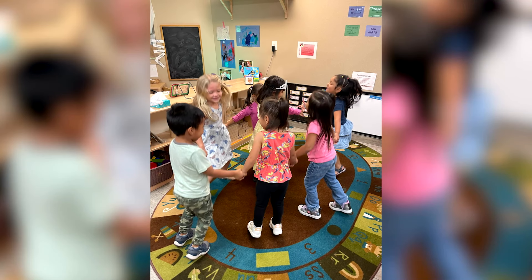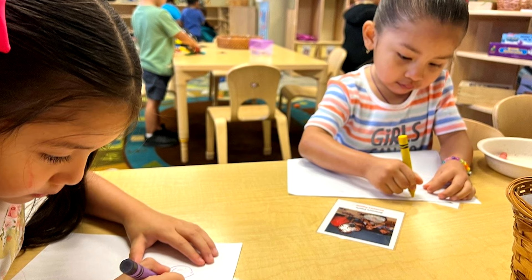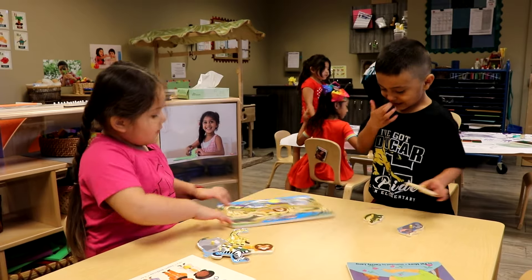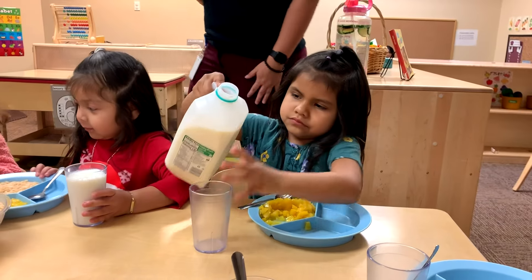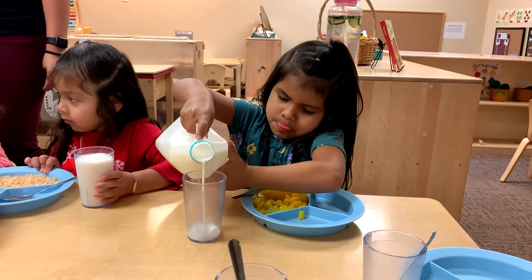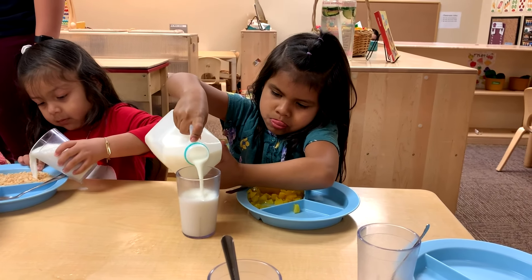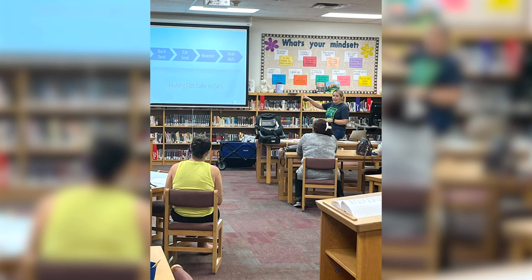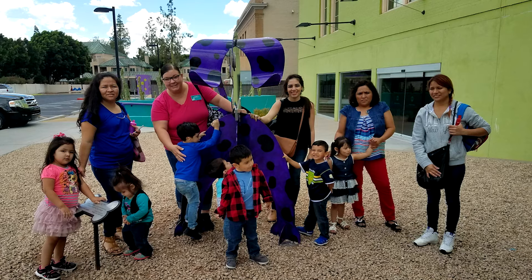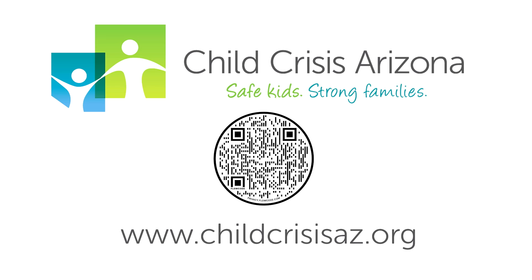We have education programs for families and children, especially early education. Those children seeking opportunities ages zero to five are in class with us each and every day. More than 300 children are receiving services and their families are participating in family education classes, getting the tools they need to be great parents. Our vision is simple: safe kids, strong families — niños seguros y familias fuertes. Please come to our website, Child Crisis Arizona.